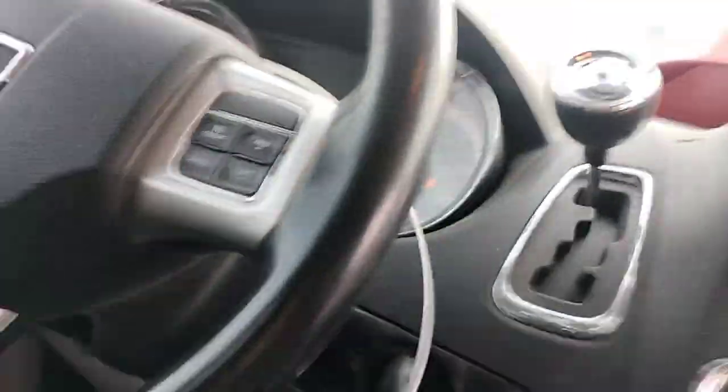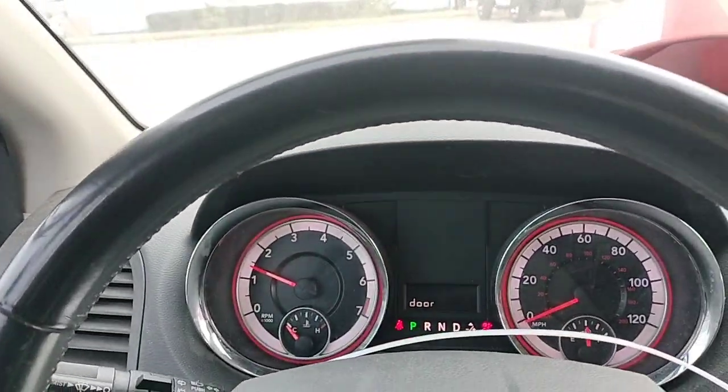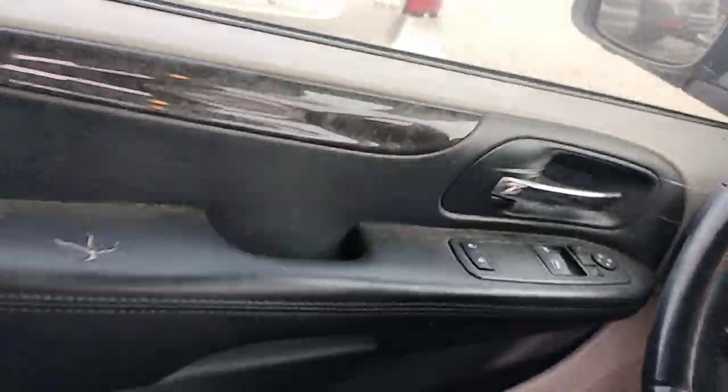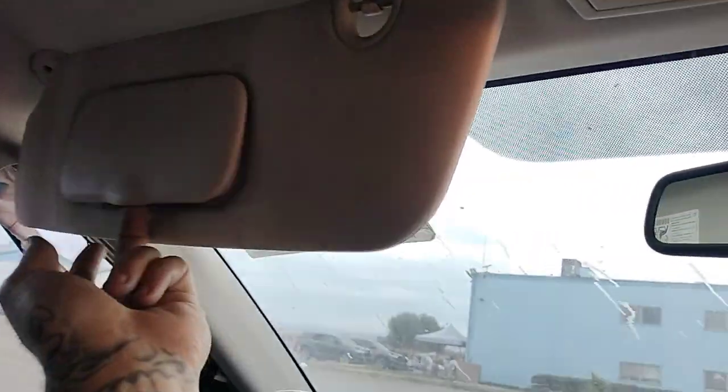It does have a key and it does start right up. It does not have a sunroof.